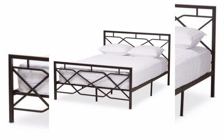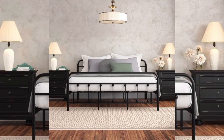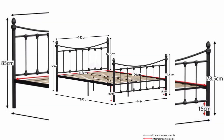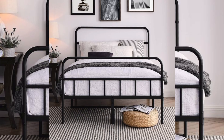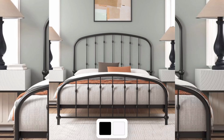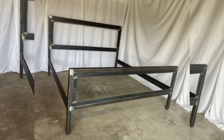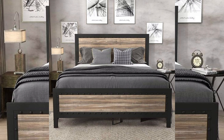We are diving into the sleek contemporary world of modern metal beds — a truly multifunctional piece where design meets function in the most stylish way. A major compact space-saving solution, perfect for urban living and minimalist interiors. The industrial metal frame not only provides steady support but also adds a touch of sophistication to any room.